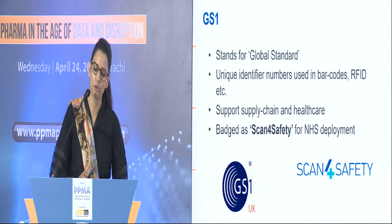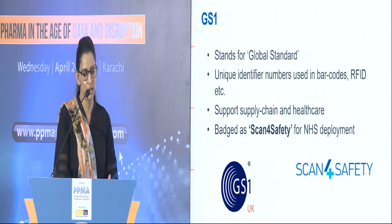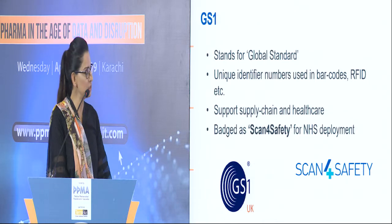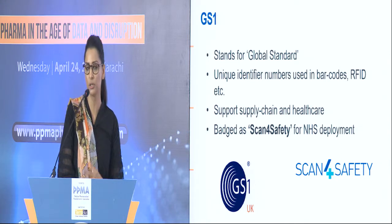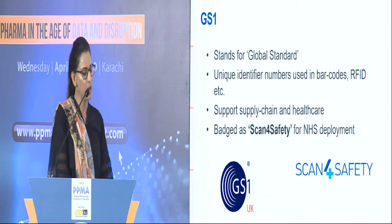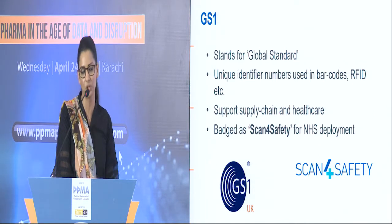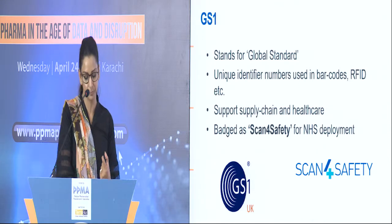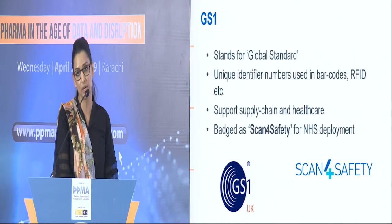Each medicine pack has a unique identifier number which complies with the global identification standard. The GS1 data capture standards currently include definitions of barcode and radio frequency identification carriers. The use of these standards in healthcare increases patient safety — which is the most important thing when it comes to digital medicine — and it drives supply chain efficiencies and improves the traceability of medicines.